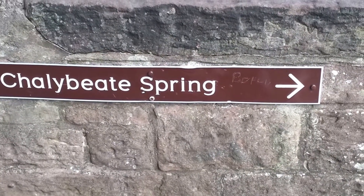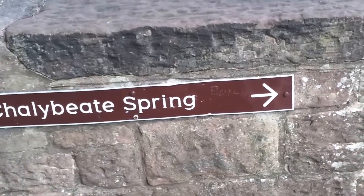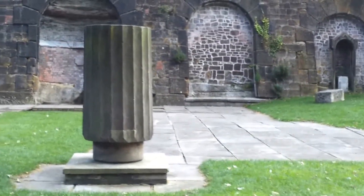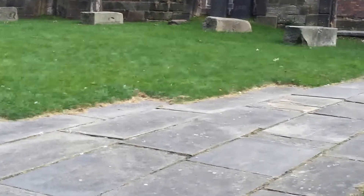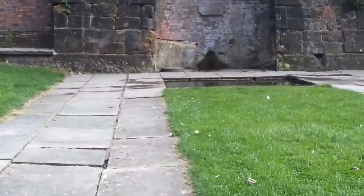Here we have the directions to Challybead Spring. Let's go and have a look at it. Still in St James Gardens, the old cemetery. I don't really know much about this spring, so I think I'm going to have to do a little bit of research and find out a bit more about it.